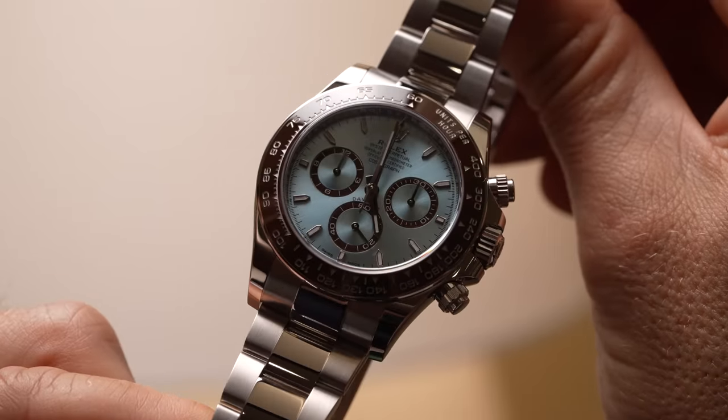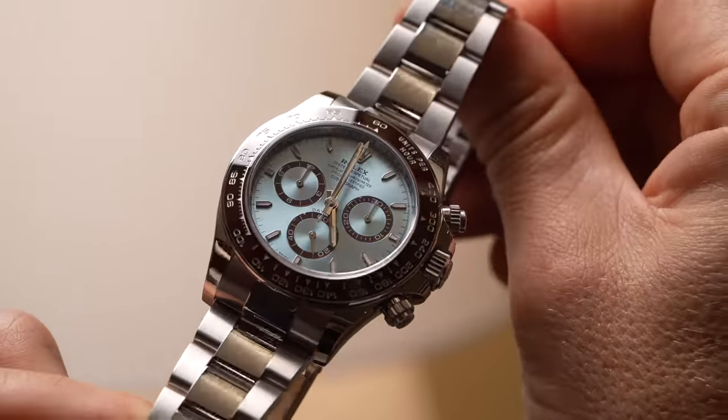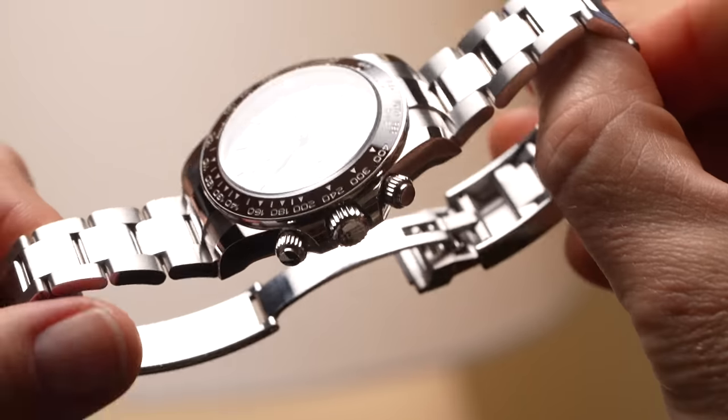We have five references: one in oyster steel, one in Rolesor, one in 18-karat yellow gold, one in ever rose gold, and one in platinum.